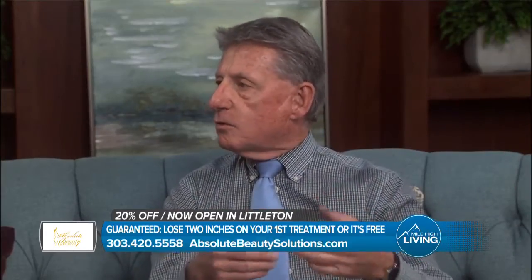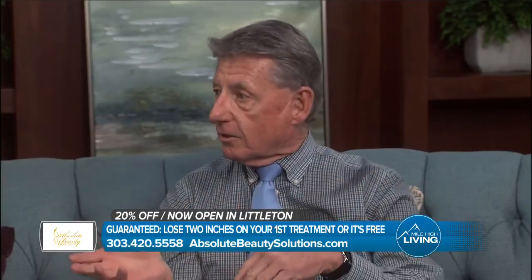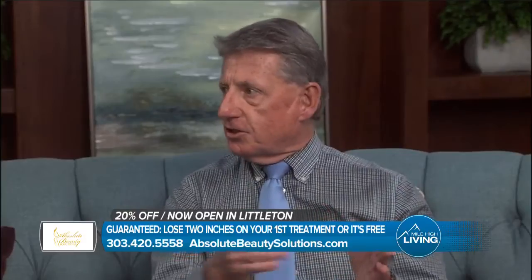We go on a diet for two months, we look down, we lost 18 pounds. But guess what? Our clothes don't fit any better. So we're discouraged, we go back to our old habits. But here you see the results on the stomach immediately and you're encouraged to just keep going.